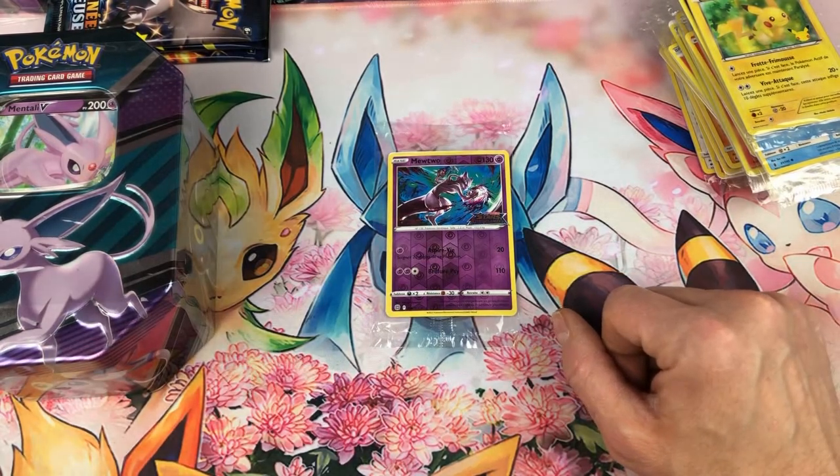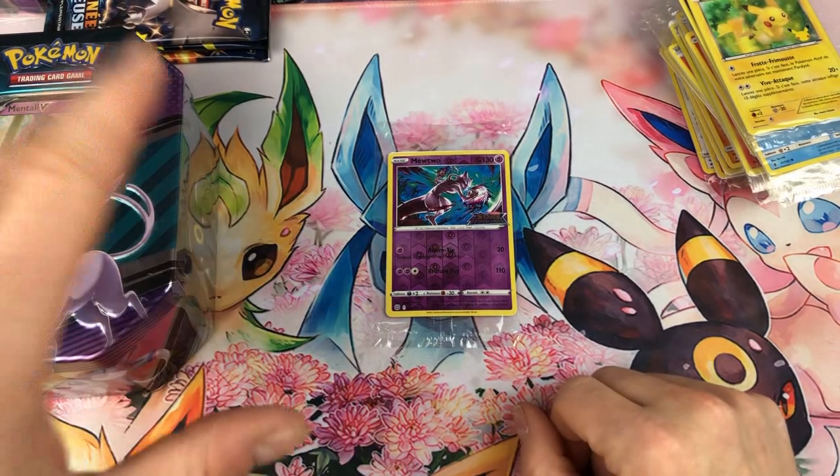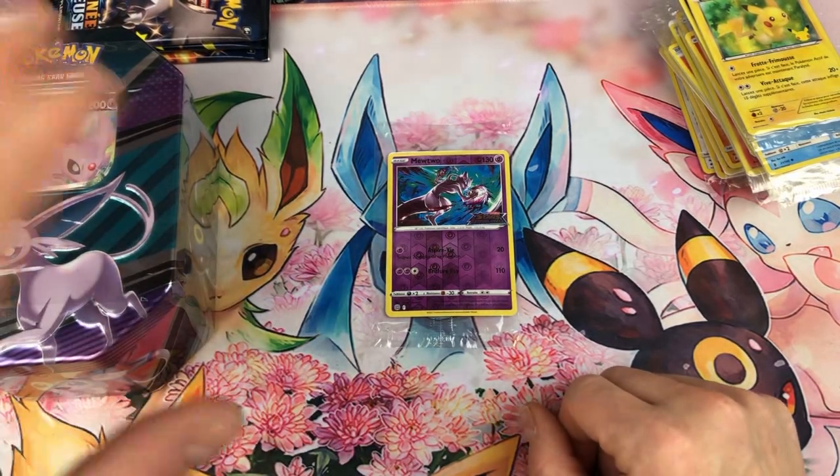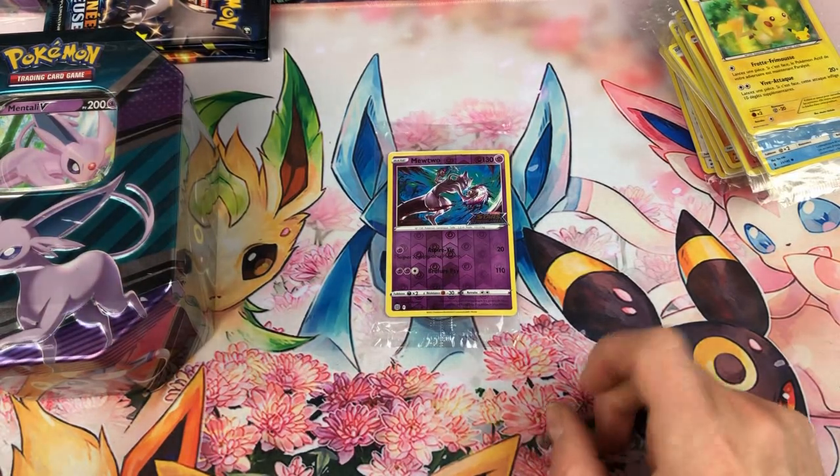On va discuter évidemment au travers de cette vidéo. Mais sinon, à Cultura, il y avait encore quelques petits coffrets Fulgudog V. Donc il ne faut vraiment pas être pressé pour ce coffret-là. On peut trouver entre 25 et 30 euros — j'évidemment conseille d'attendre pour l'avoir plutôt à 25 euros.